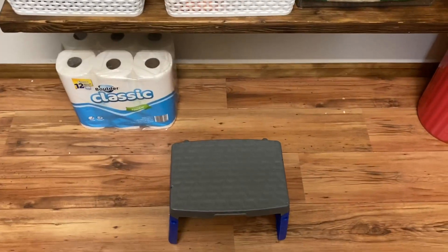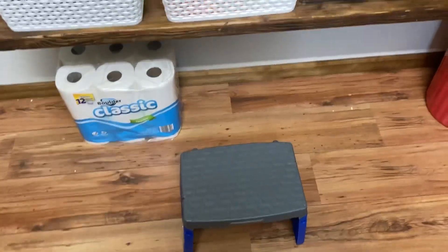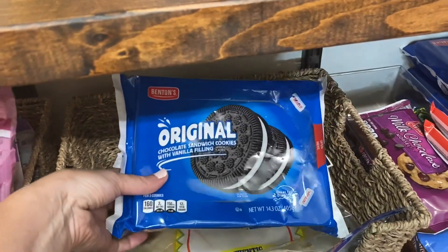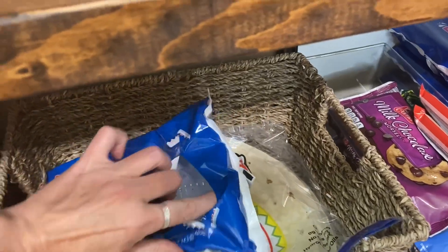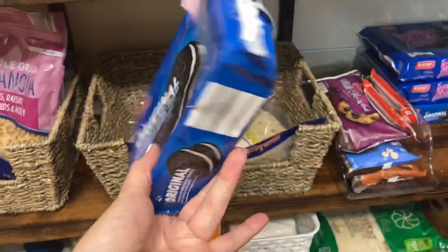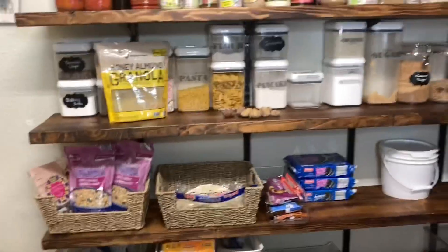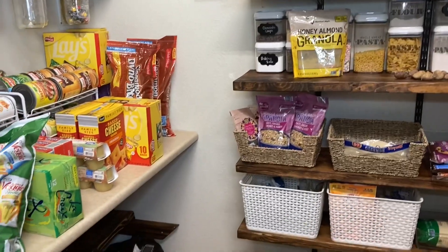I just noticed Marshall's stool here — that cannot be a good thing. I wonder what he was getting into. Oh yeah, it's empty! That little stinker. He is always getting in here and sneaking food, you guys — between him and Gabriel. This is why Keith and I had to put a lock on the door.